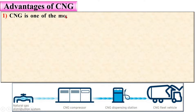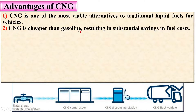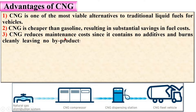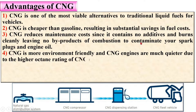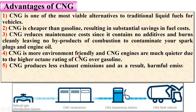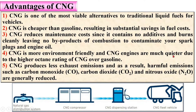CNG is one of the most viable alternatives to traditional liquid fuels for vehicles. CNG is cheaper than gasoline, resulting in substantial savings in fuel costs. CNG also reduces maintenance costs since it contains no additives and burns cleanly, leaving no byproducts of combustion to contaminate spark plugs and engine oil. CNG engines are much quieter — almost noiseless — due to the higher octane rating of CNG over gasoline.